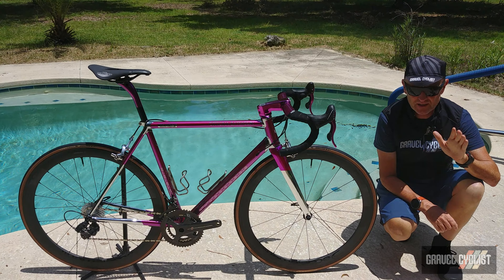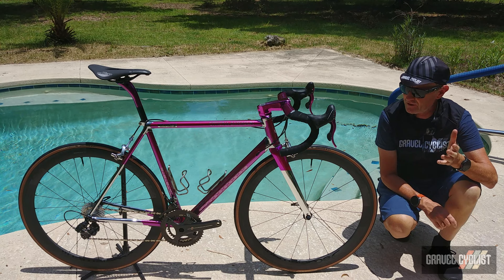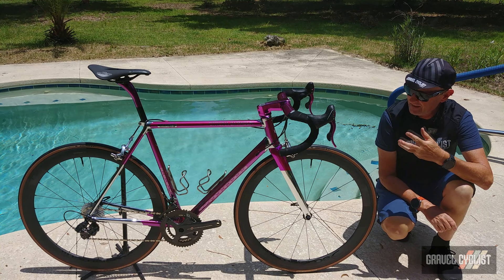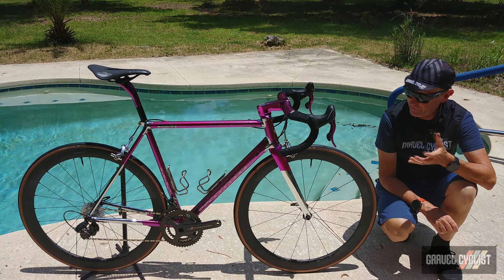G'day Trendsetters, I'm Jom with Gravel Cyclist presenting to you today a quick features video concerning a personal acquisition to my fleet of bicycles. This is a road bike — stating the obvious — but it's a road bike of great distinction and great flair, I feel.